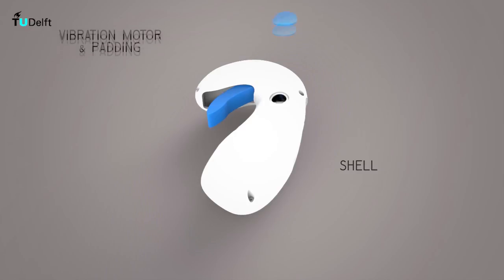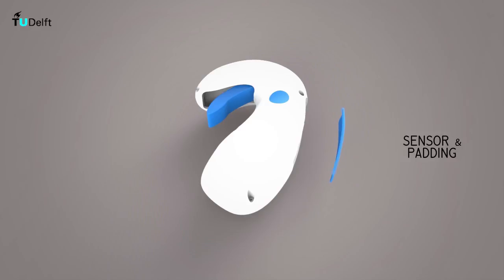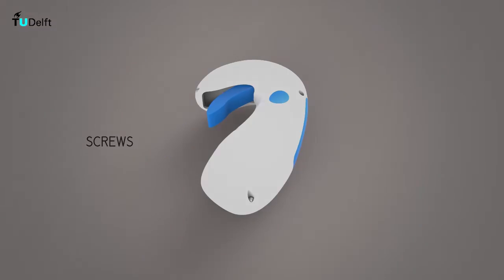On the outside, vibration motors are placed with added padding. Sensors are placed on the back and also covered with padding. Lastly, four screws are used to fasten the whole together.